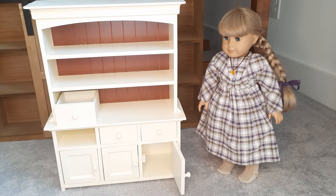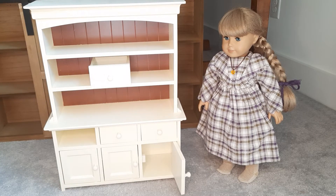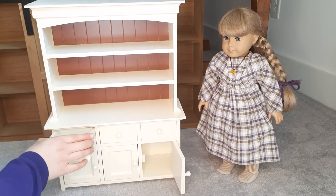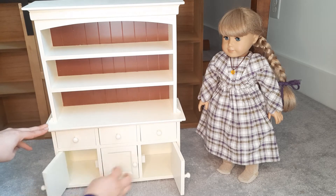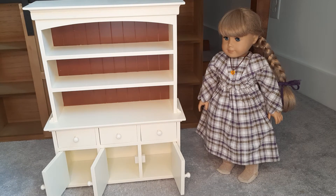I like that those drawers can come out — you could put them on the other shelves. It just gives you more room to play around with it. And then you've got the three doors that open as well. It is 19 inches tall, so just an inch taller than your 18-inch doll, which is great.